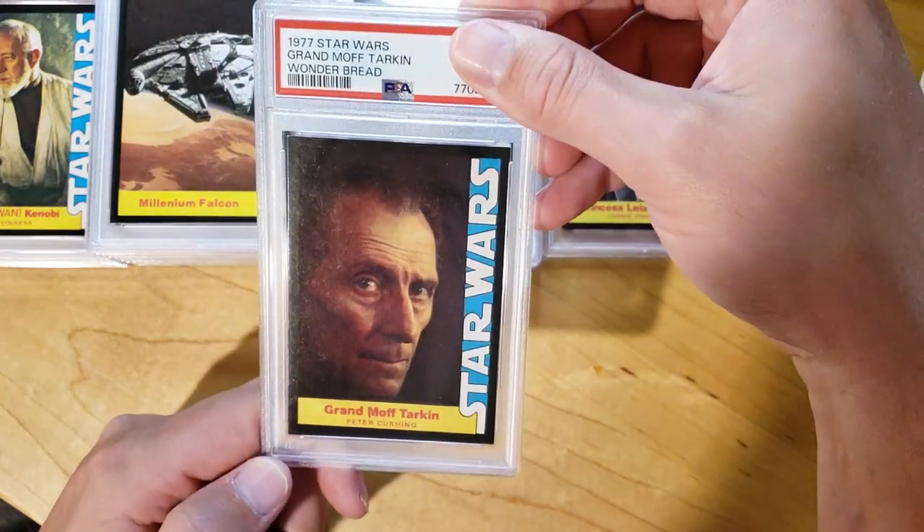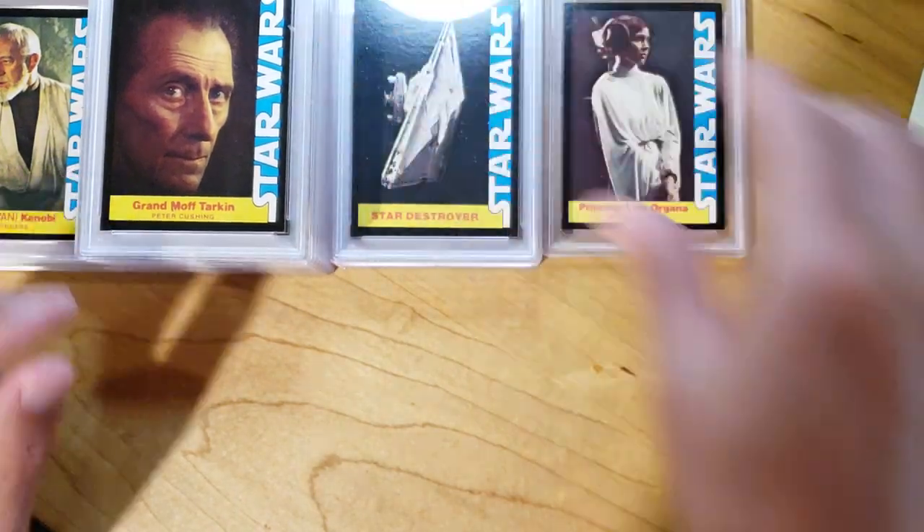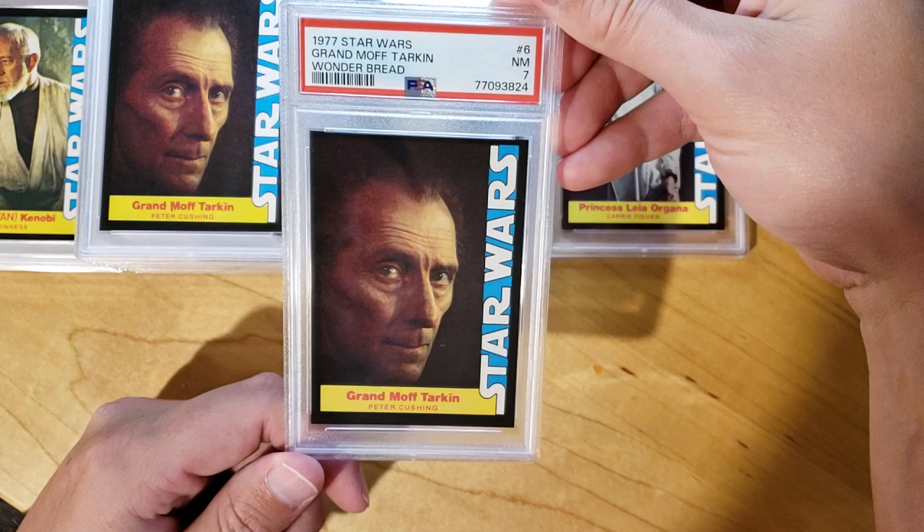Next we got Grand Moff Tarkin. This one came back as an 8. And another Grand Moff Tarkin — and that one got a 7.